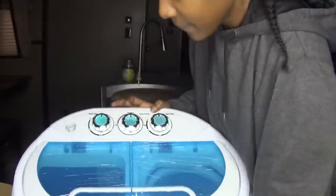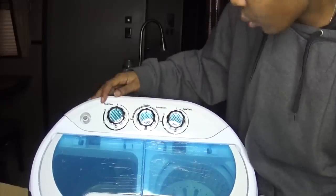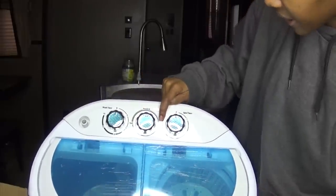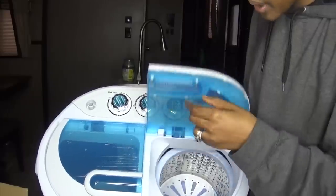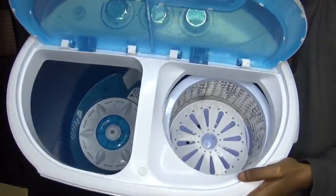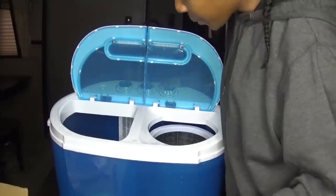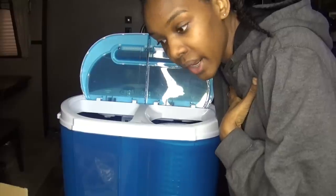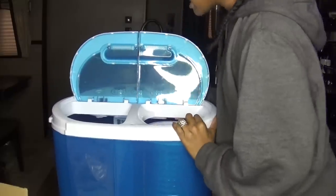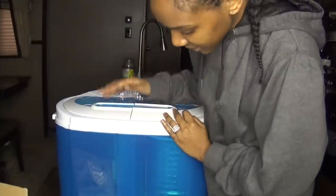On the top you have a washer timer — it says Soft, Standard, and Drain — and then there's a spin timer. This is the spin side and this is the washer side. Just to show you the inside really quick: it's really raining outside, but just in case you didn't know, I do live in a fifth wheel, hence why I'm buying a very small washing machine.